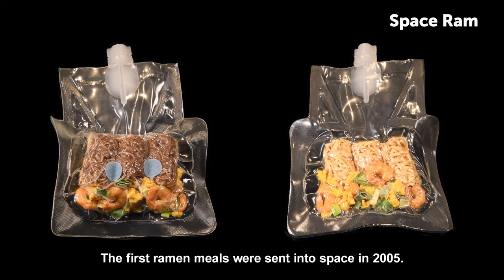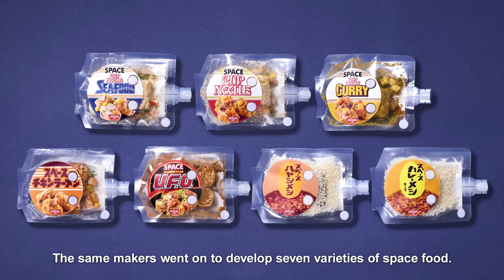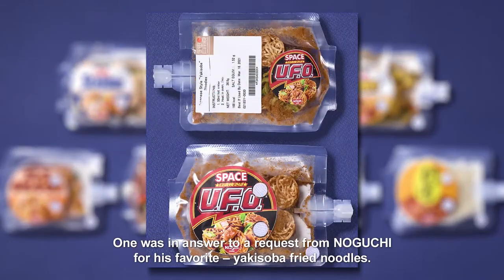The first ramen meals were sent into space in 2005. The same makers went on to develop seven varieties of space food. One was in answer to a request from Noguchi for his favourite, yakisoba fried noodles.